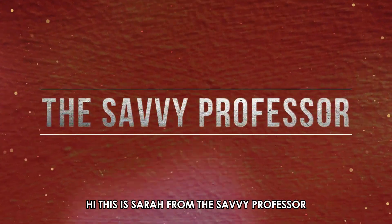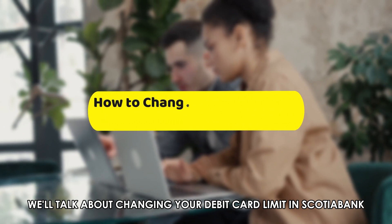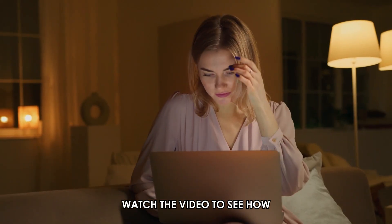Hi, this is Sarah from The Savvy Professor, and in today's video we'll talk about changing your debit card limit in Scotiabank. Watch the video to see how.